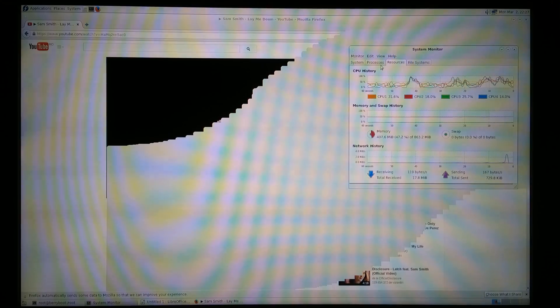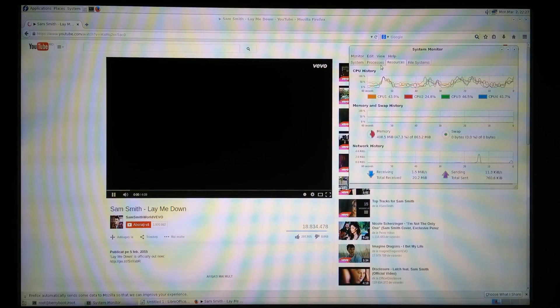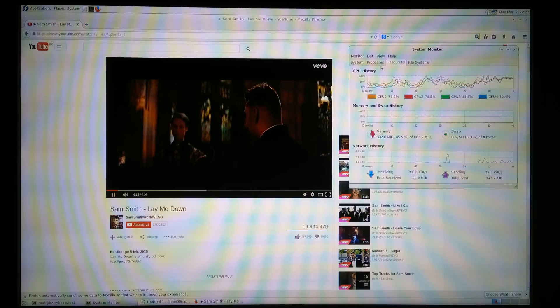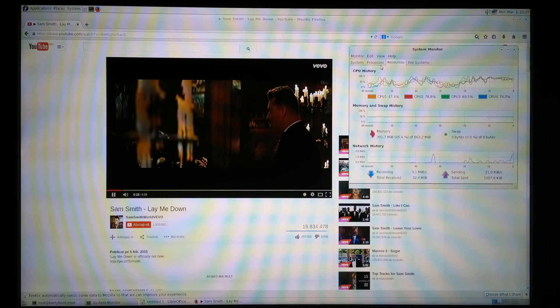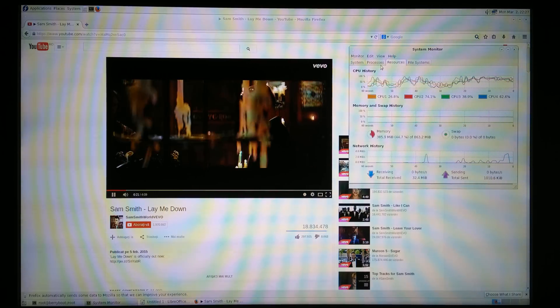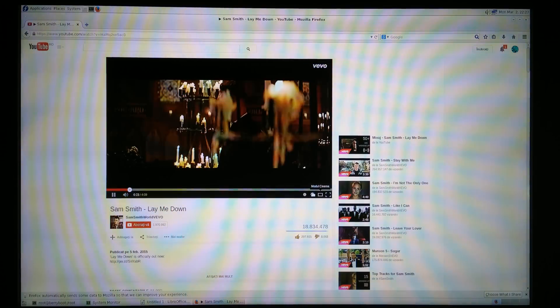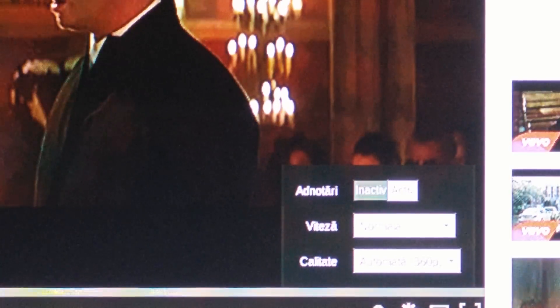Let's see how the CPU works. Alright, we need to wait a second. It's a little slow but that's it. I think you can select the quality here.